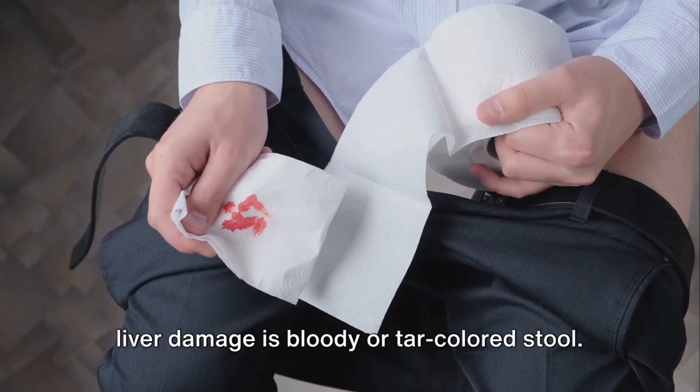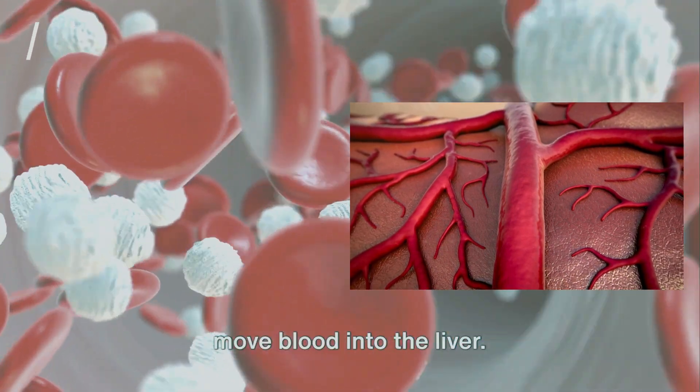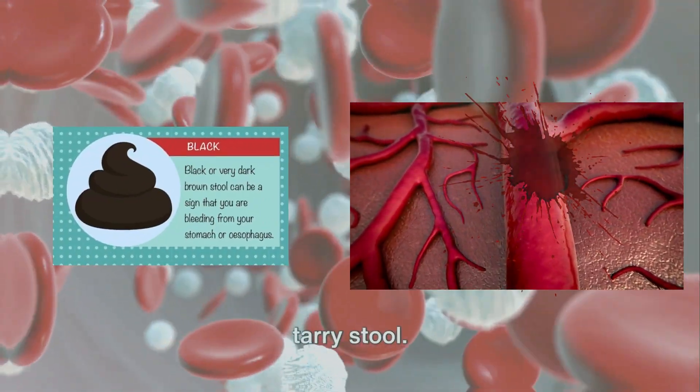And finally, the number 10 sign of liver damage is bloody or tar-colored stool. Liver disease can damage the veins that move blood into the liver, causing pressure to build up in the veins and eventually causing them to burst. When this happens, you may have a black, tar-colored stool.